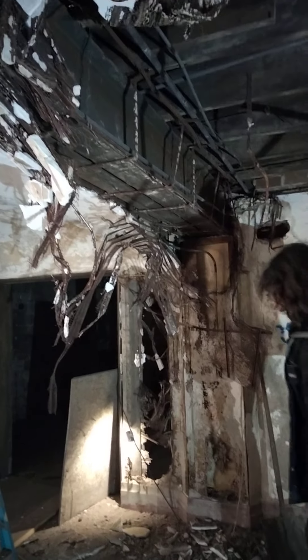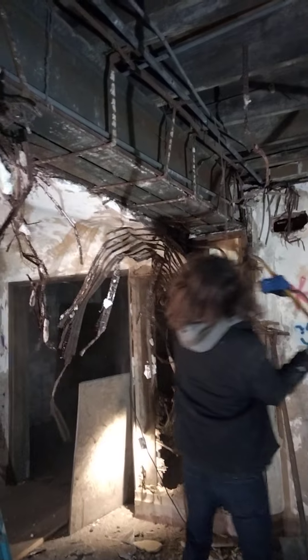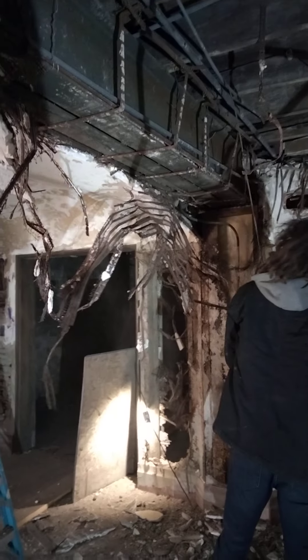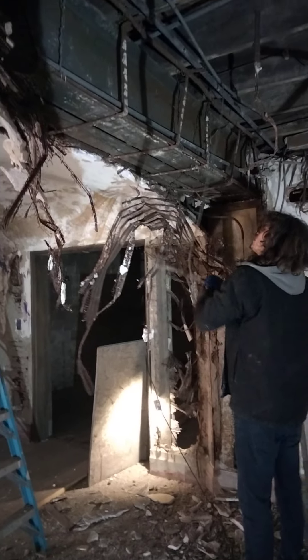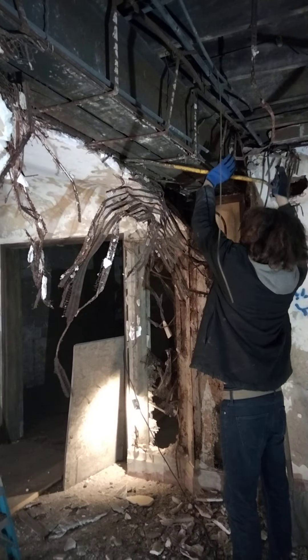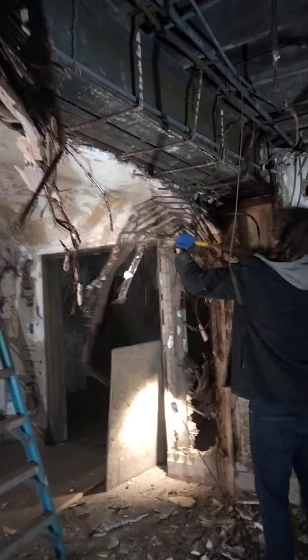We've got a lot of videos that are going to be uploaded, so please stick with us. We're going to take y'all step by step through this remodel of this $11 million dollar mansion — it's the old Coca-Cola mansion — and we're going to remodel the whole thing.